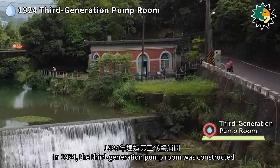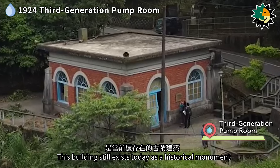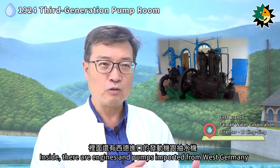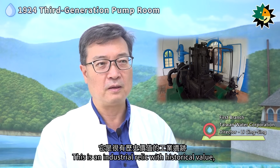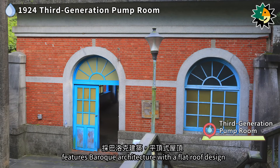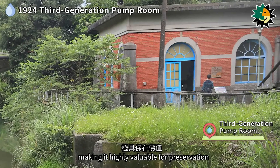In 1924, the third-generation pump room was constructed to accommodate the shift from steam-powered pumps to diesel pumps. It also served as a replacement for the original wooden roof structure, which was prone to termite damage, and this building still exists today as a historical monument. The German MWM company provided the generators and pumping machinery, and they are still in operation today. This century-old pump room features Baroque architecture with a flat roof design. Its structure and openings are adorned with a rustic terrazzo band, and the corners are emphasized with decorative columns. The design is simple yet distinct, with appropriate color schemes, making it highly valuable for preservation.